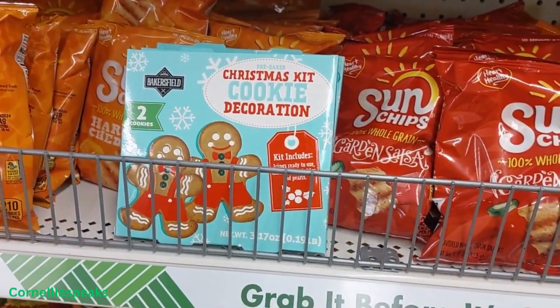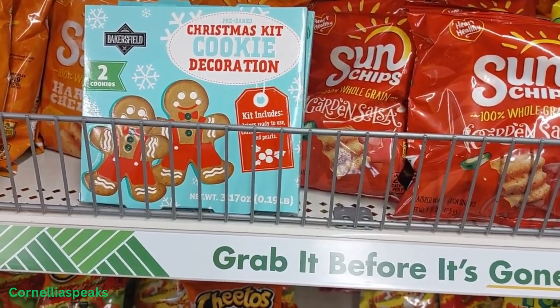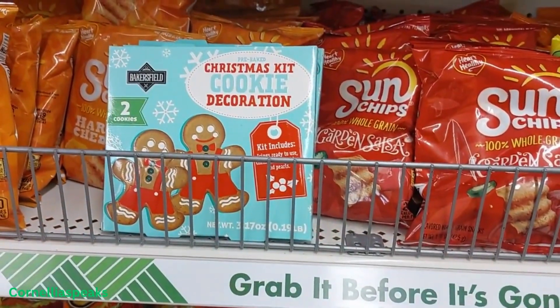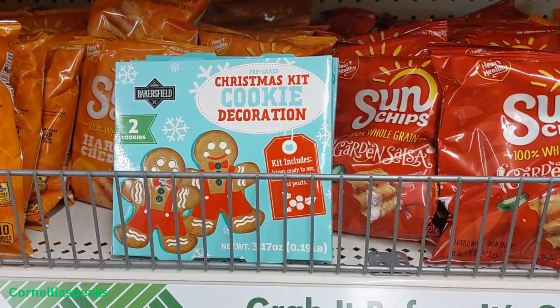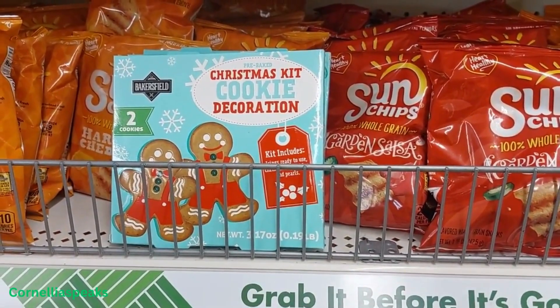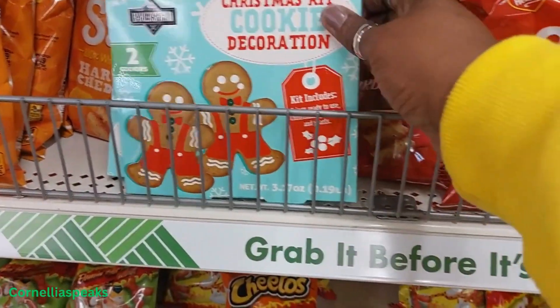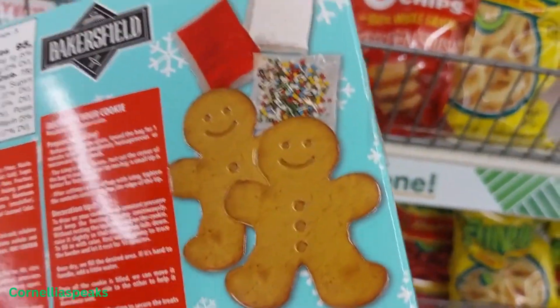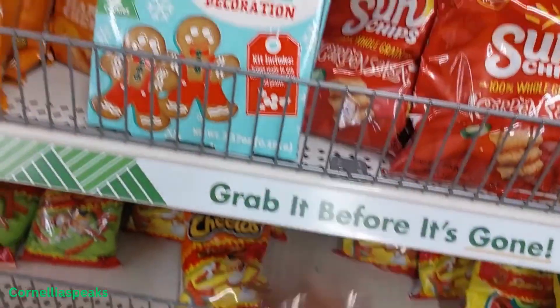I found these Christmas cookie kit decorations in a random place. Comes with two cookies and — oh okay, you got the packets in there. Oh, now that's cute!